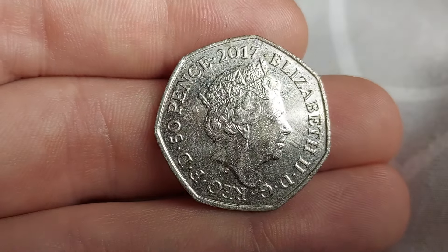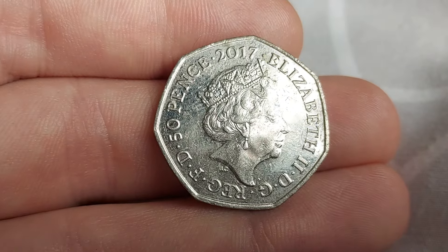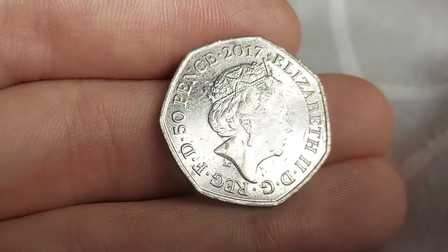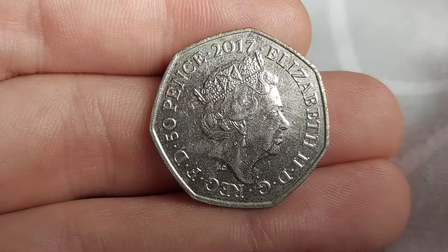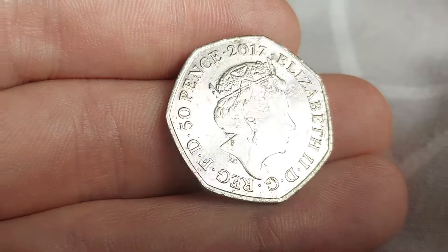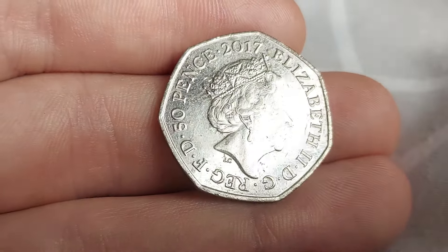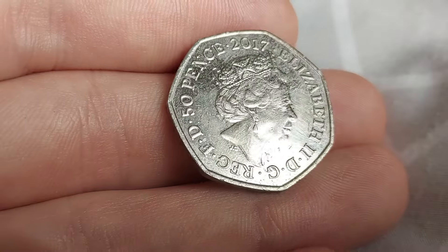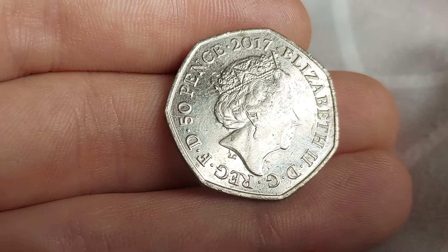Here we go then — 2017, the year of issue on this one. Elizabeth II, the inscription reads 'by the grace of God, defender of the faith,' and we've got 50 pence, the coin's face value. Again, 2017 is the year of issue, and in the middle of the coin is the portrait of Queen Elizabeth II. She looks to the right and it is designed by Jody Clark.